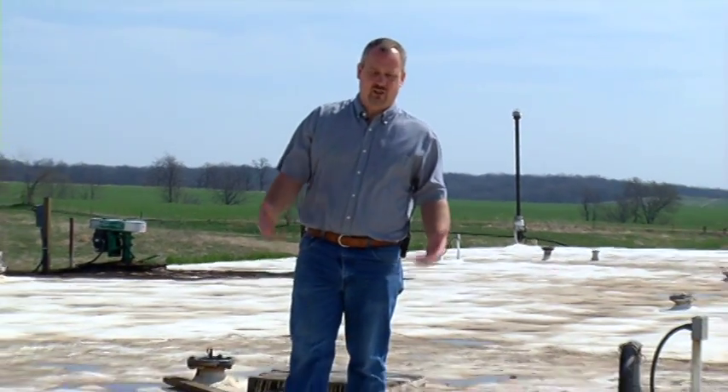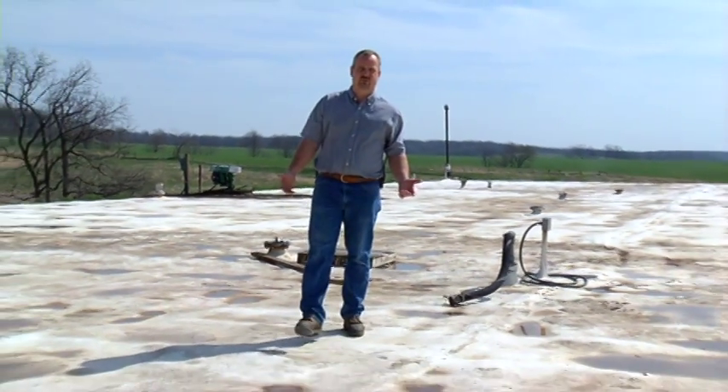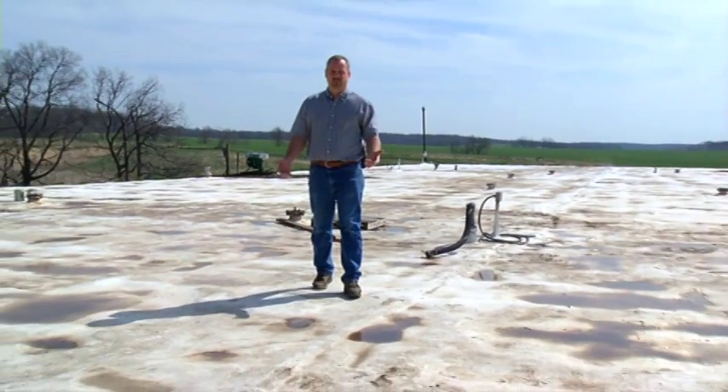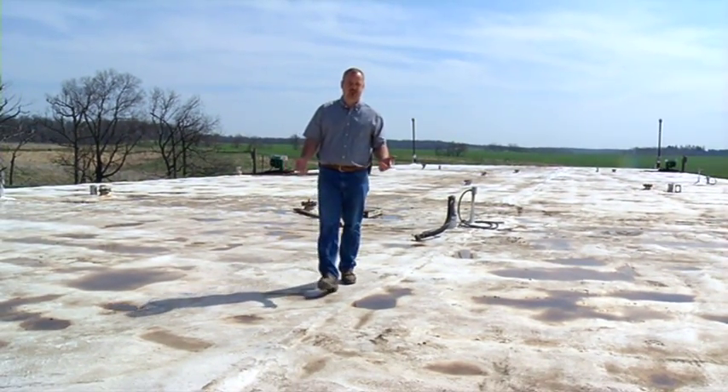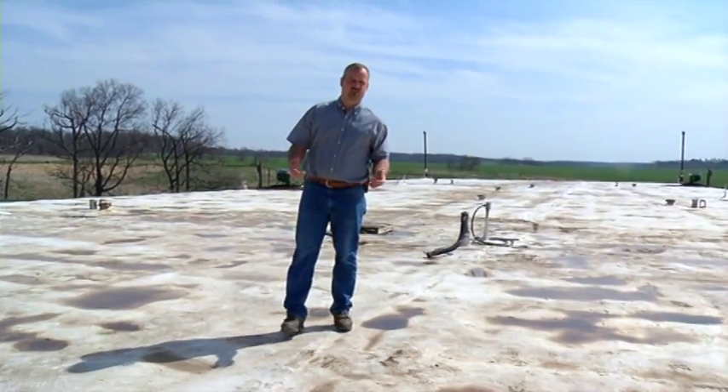Right now I'm standing on top of the digester reactor itself. Underneath me is approximately 1.6 million gallons of mixed waste streams. This is where the anaerobic bacteria attack the dry matter within the stream and break it down, turning it into CO2 and CH4, which is methane gas. Methane is one of the most volatile greenhouse gases. We produce that methane, burn it in industrial internal combustion engines and generate electricity. And the product we then take out has almost the same fertilizer value and will not release that methane into the atmosphere.